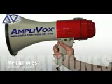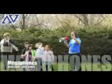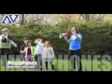Megaphones are a great tool for outdoor communication during special activities and emergency drills. Many sizes and options are available. The innovative safety strobe megaphone features an emergency siren, whistle, voice recorder, strobe light, and flashlight.